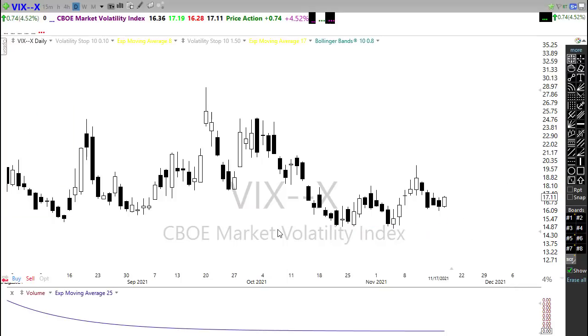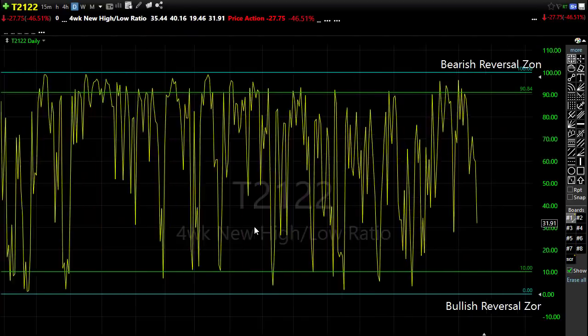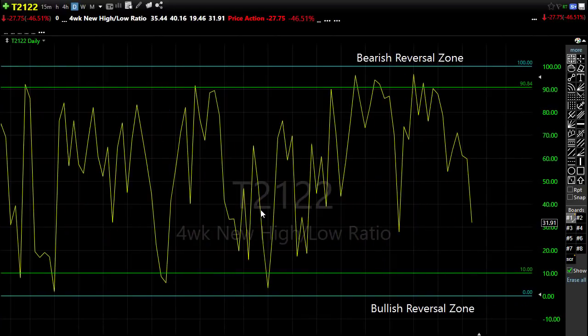Let's take a look at our T2122. Now T2122, kind of interesting yesterday as the S&P 500 and the NASDAQ continued to pound higher. Notice we had more stocks selling than we had going up. So our T2122 has pulled back.